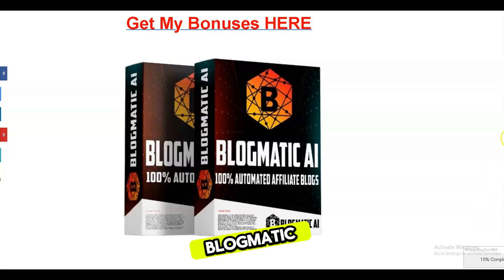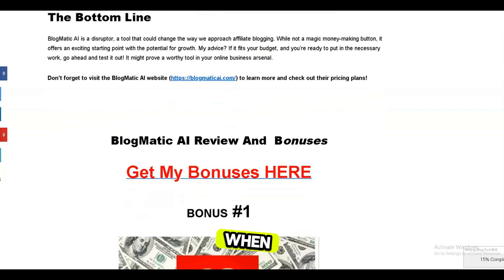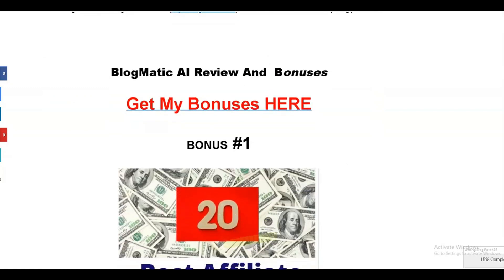Before we dive into the Blogmatic AI review, I want to tell you about the four amazing bonuses I've put together just for you when you purchase this product using the link in the description.